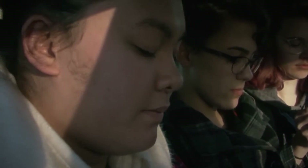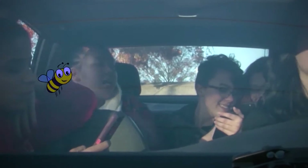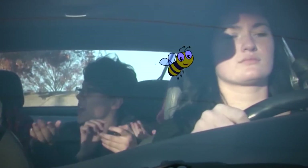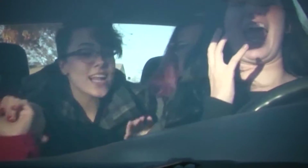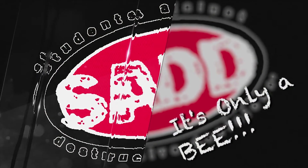Hey, there's a bee! There's a bee! Anybody gonna get the bee? Right there, a bee! Kill it! Kill it! We encourage you to make good decisions behind the wheel. Even though these stunts were a bit exaggerated, the consequences aren't. This video is brought to you by Edison High School SAD.